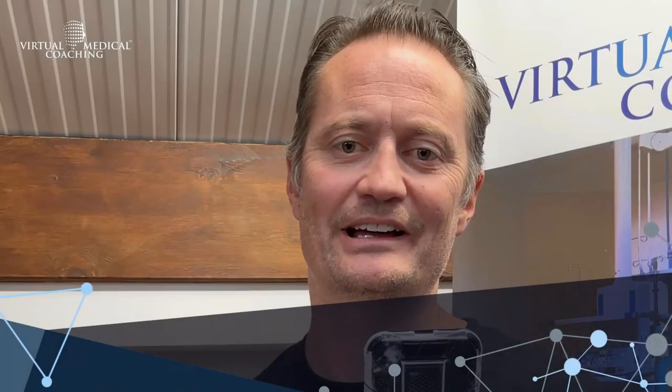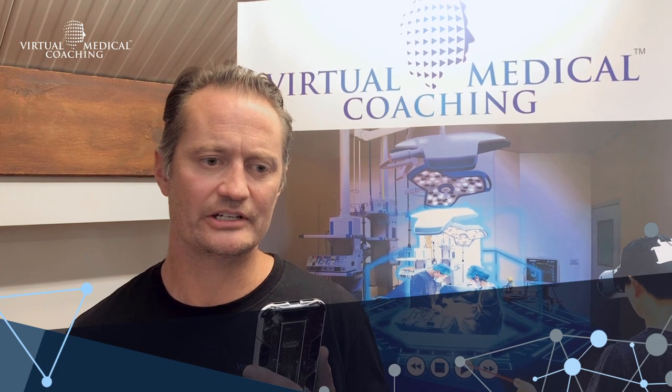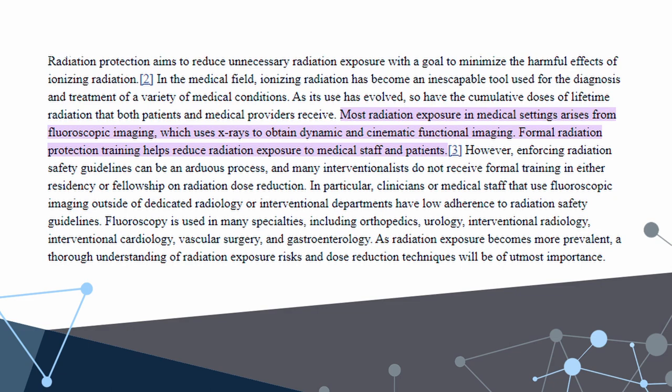Personal protection equipment in a theatre is of utmost importance. It allows the staff member to block the radiation and it's one of the three most important factors, which are time, shielding, and distance. We've got to have that shielding in place, and part of the radiation safety training we offer is about how to use this shielding properly.